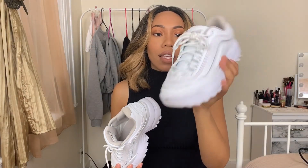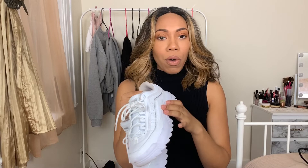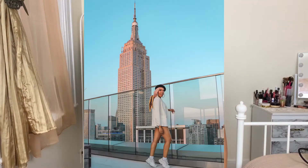Last but not least, these sneakers by Avia are actually a rebuy — they're about $17. They have black and white options; I re-bought the white ones because I wore them all summer. A friend complained that I was wearing Walmart sneakers all summer and I told him to mind his business. I love them because they give you the dad shoe look. At $17, when they get dirty I just toss the old ones and get a fresh new pair. They are super comfortable — I've walked miles in them.